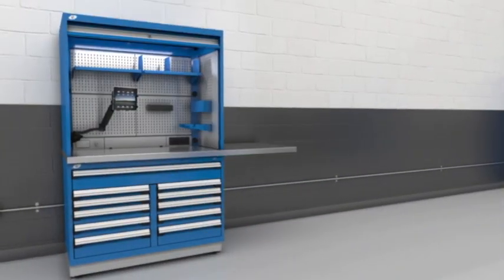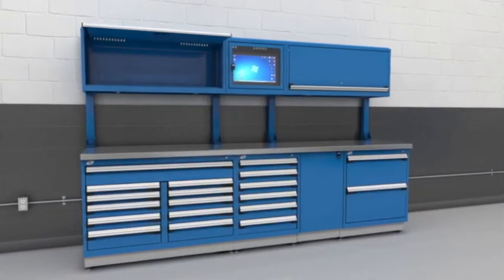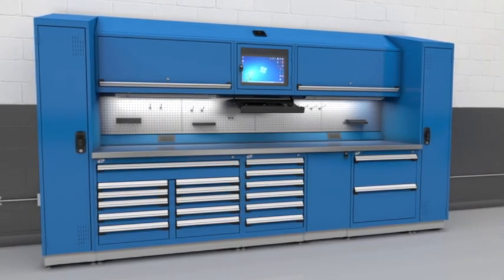Our product range includes stationary and mobile toolboxes, storage cabinets, lockers, hutches, computer cabinets, tech caddies and many ingenious accessories. Build your workstations according to your needs.